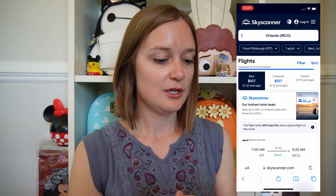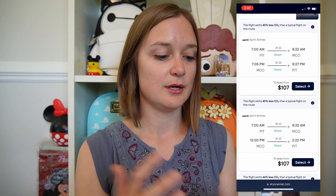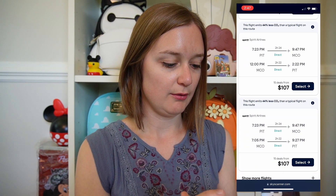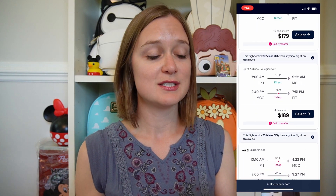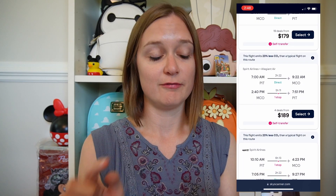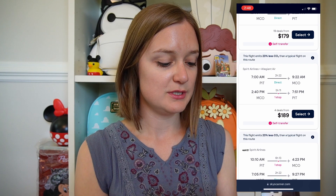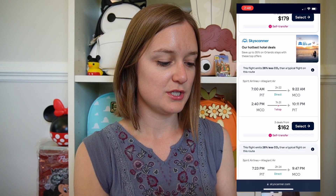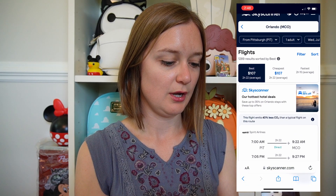That's probably the cheapest time to fly if I didn't know exactly when I wanted to go. I give it a little time to search through all of the options, then scroll down and see a lot of different results. There are a lot of Spirit flights with some round-trip options, and it also starts showing combinations — for example, pairing a Spirit outbound flight with a cheaper Allegiant return. There's also a Delta flight available.